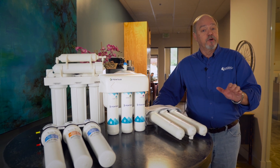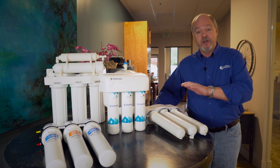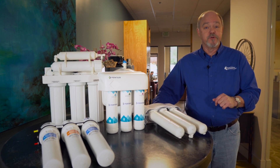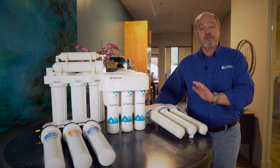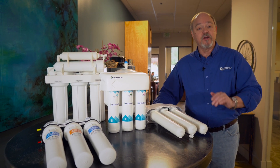Are you going to hook it up to your ice machine? Do you have a through-door dispenser in your refrigerator? RO water is excellent to mix for teas, juices, any beverage, and to cook with.